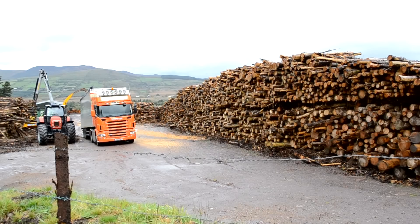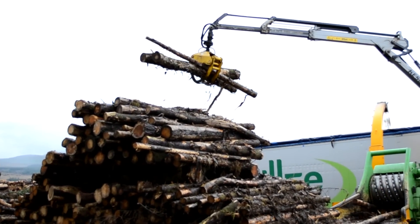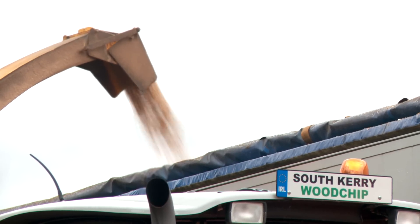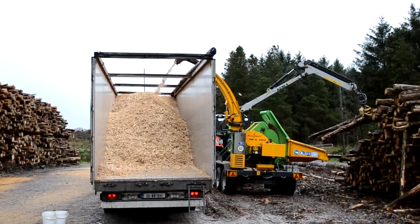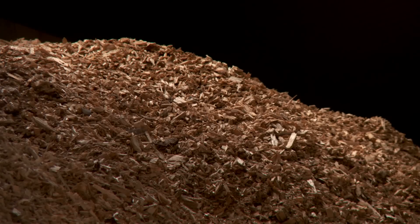Air is allowed to circulate through the covered stacks to dry the logs, which can take several months. Powerful chipping machines can process hundreds of tons of biomass in a day. In wet months, dry wood chip reserves are kept in storage bays to be called upon should the need arise.